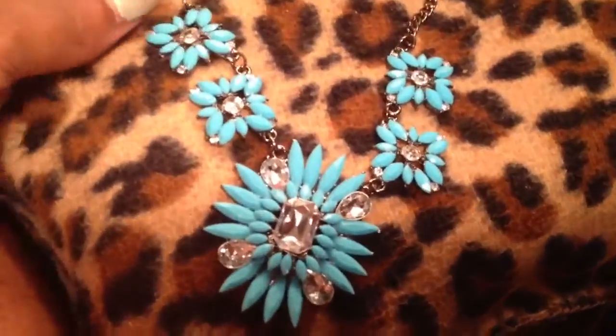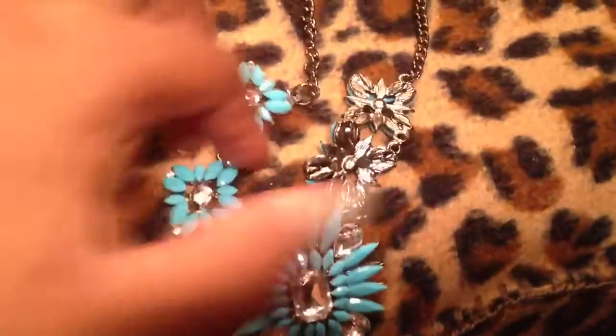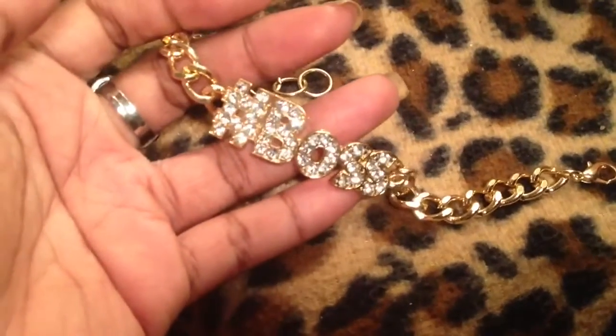I completely forgot this necklace from the last haul video. This was I think $2 — look at that, isn't it cute? It's a nice little size, really cute necklace. I love it. This bracelet also came from Jewelry Guy. It just says hashtag boss — isn't that cool? Only rhinestones and it's metal. It's got a lobster claw and it's really adjustable. Love that. Those 3 bracelets were only $5.